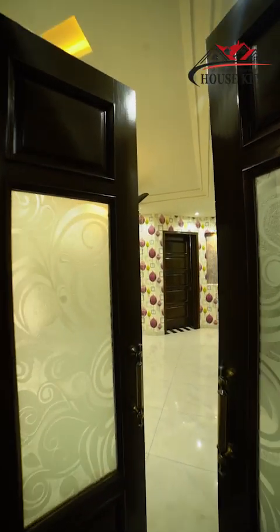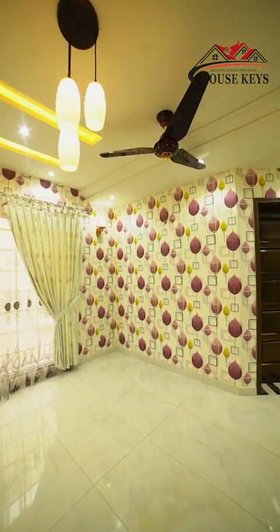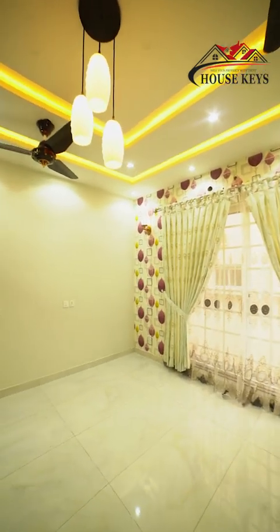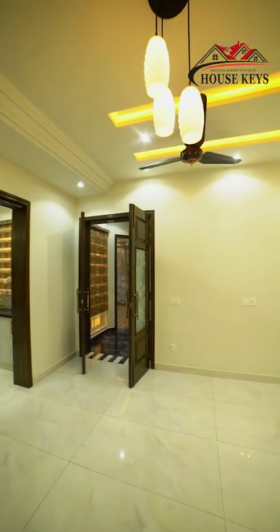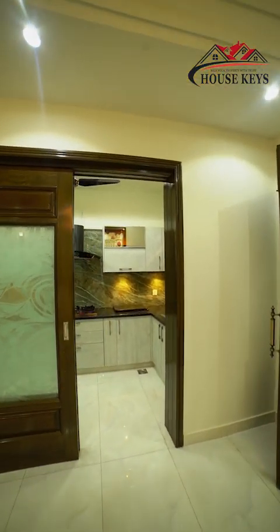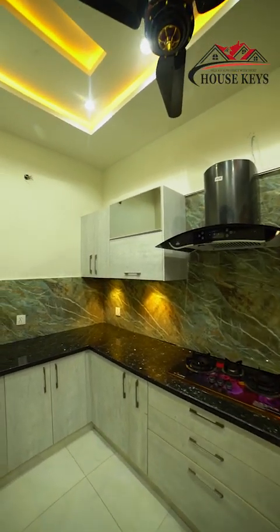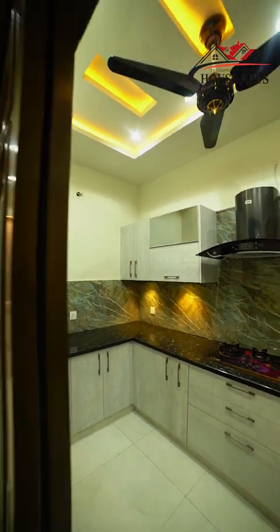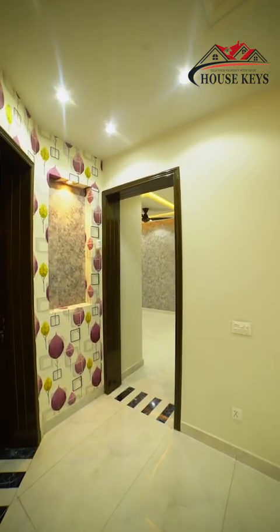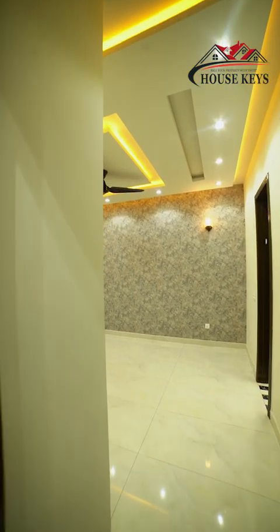This is our TV lounge. This is our second bedroom, as you can see with the big space for children. It is very beautiful — black and white.